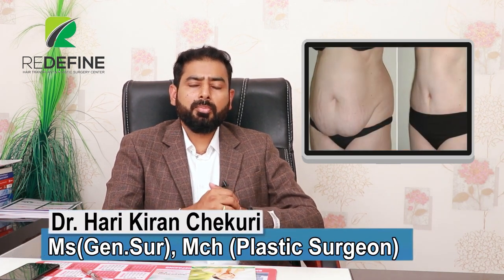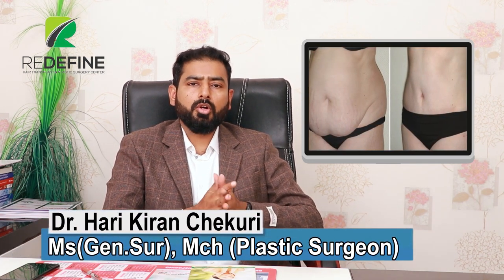This is a very useful procedure at a reasonable cost. Anyone suffering with these kinds of problems can approach us for the tummy tuck.